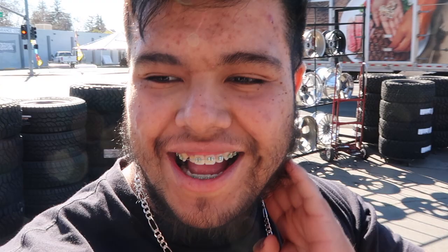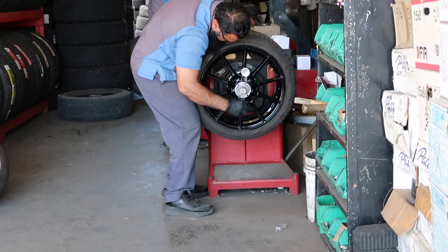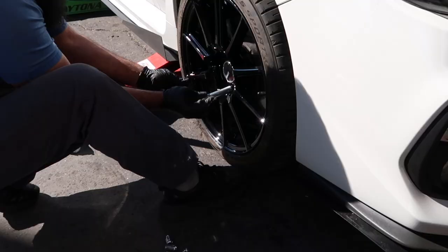I finally made it to the shop. Let's see if they can do it right now. I messed up — I didn't order the TPMS sensors, so I'm gonna have to get new ones here. It's only about 50 bucks, which is not too bad. I think the sensors elsewhere were costing like a hundred, a hundred and fifty.